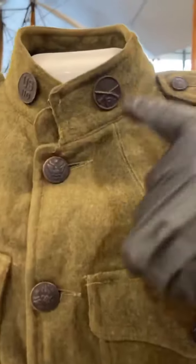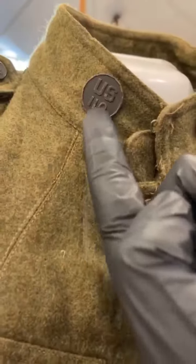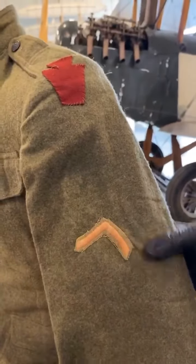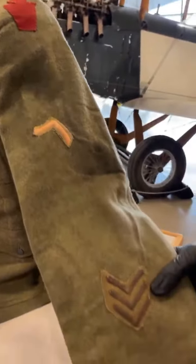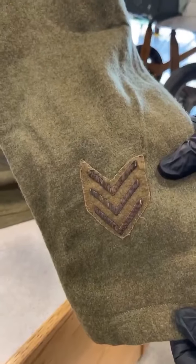This top button denotes Company F of the 110th Army Infantry Regiment, which was a part of the 28th Army Infantry Division seen here. This bottom patch denotes his rank, which was private, and at the very bottom we have three chevrons followed by another on the other side that denote that he was stateside during the duration of World War I.